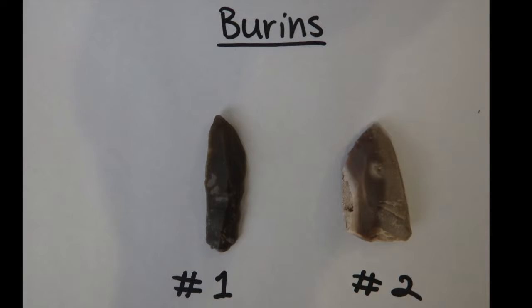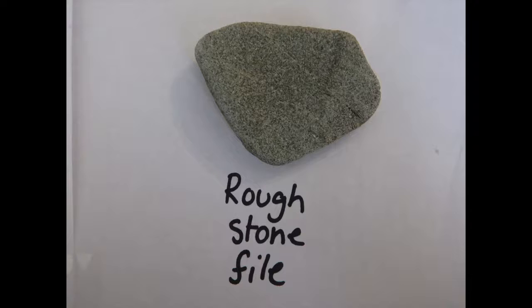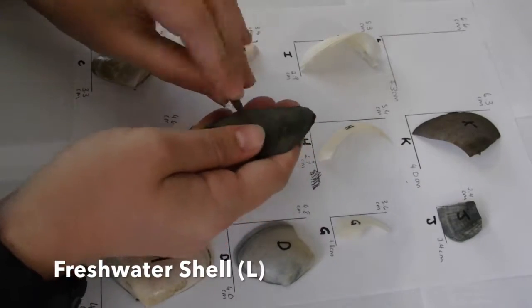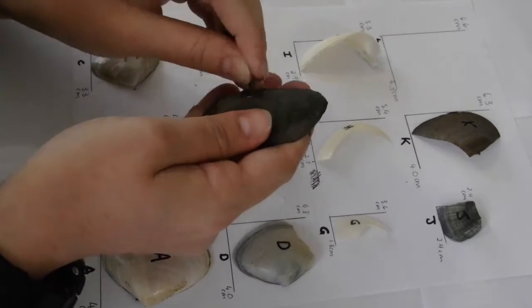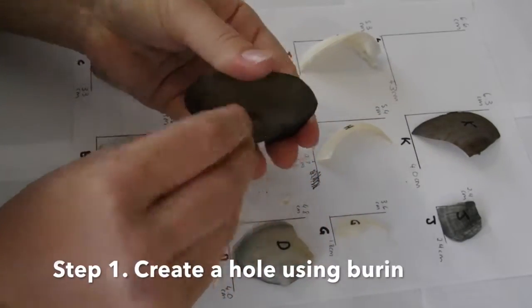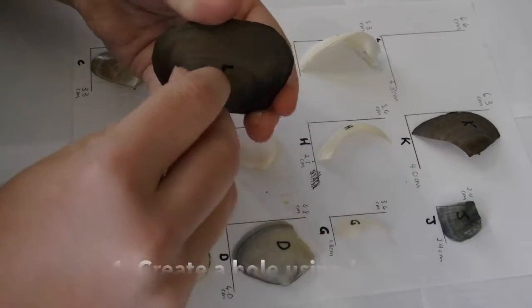The method of the experiment focused on the two shell types and morphologies. Using a burin, I would create an initial puncture, followed by filing using a stone to create my desired shape. I began with the shell labelled L, belonging to a freshwater mussel. This shell was one of the easiest to complete, the shell itself being reasonably flat, and the thinness making it easier to penetrate through the shell.